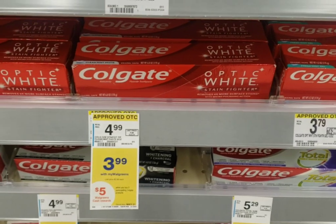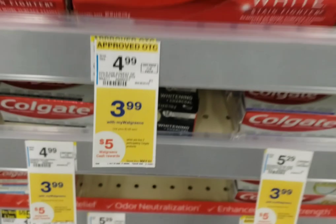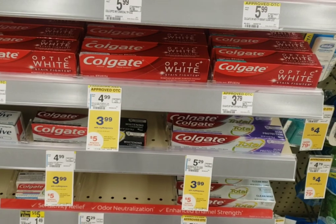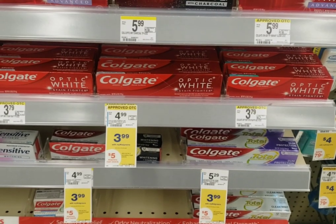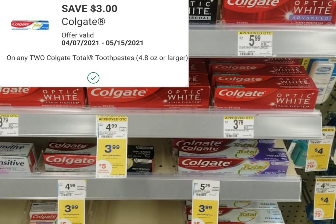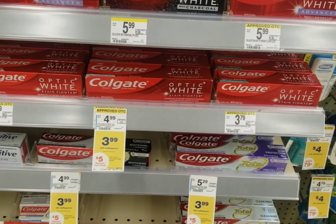Crest can't have a rewards program without Colgate having one as well. The Colgate toothpaste is on sale for $3.99, and when you buy two you'll get five dollars in Walgreens cash. There's a dollar digital available to clip, and also a dollar coupon in one of the inserts — check coupons.com to find which one. Or if you have that three dollars off two digital coupon, it's even better. It comes out to $4.98 after coupons, you get back five dollars in Walgreens cash, making it free plus a two cent money maker.